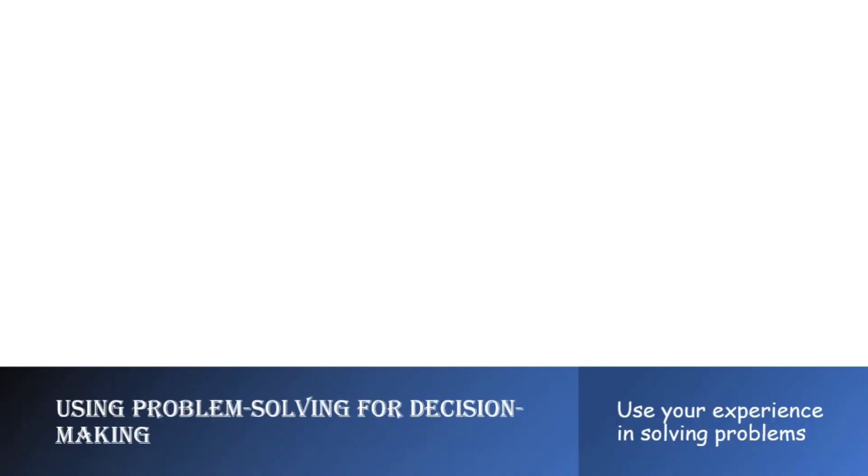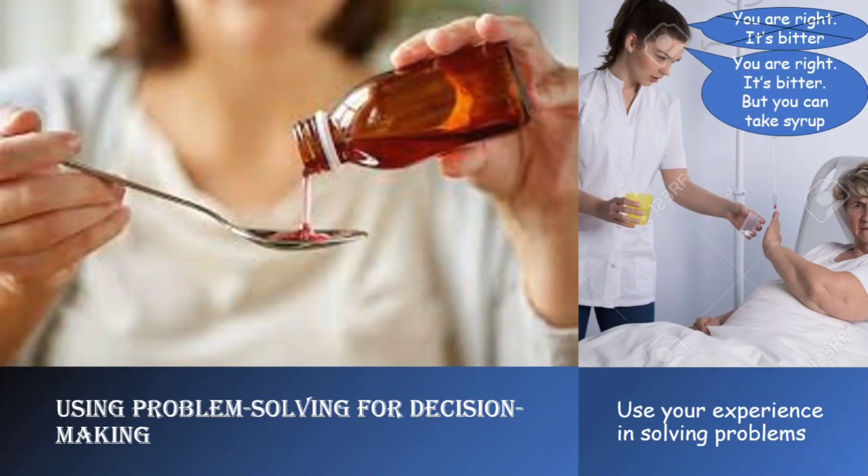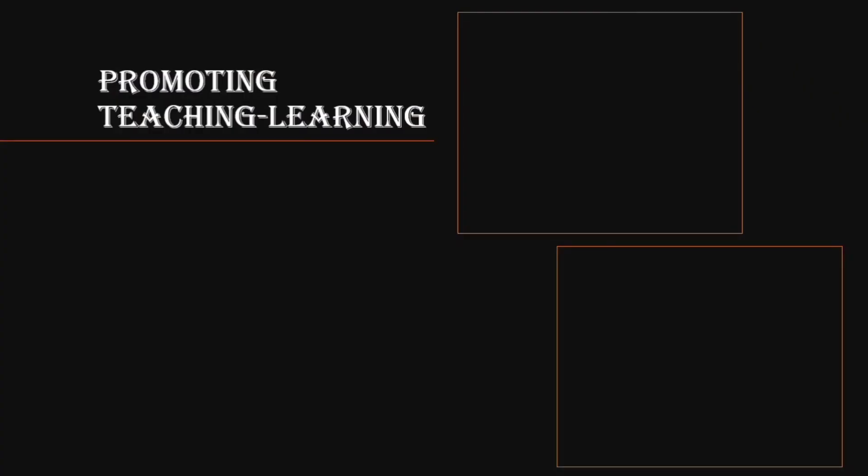The sixth factor is using problem solving for decision making. Besides providing care compassionately, we have to use our experience in solving problems and making decisions. For example, if a patient is refusing to take a bitter tablet, being empathetic doesn't mean agreeing it's too bitter. We have to find other ways — look for an oral suspension or intravenous form, talk to the treating physician, or suggest an alternative in the same drug group to see if it's applicable for the patient.